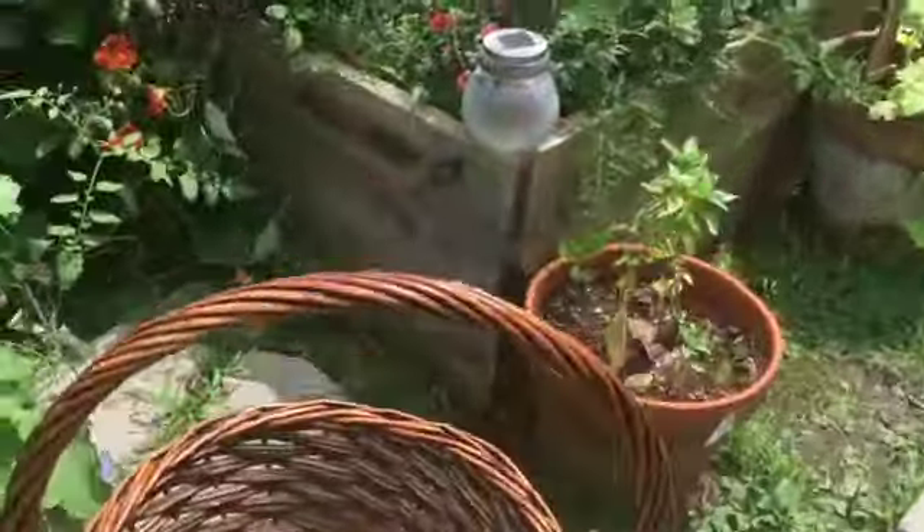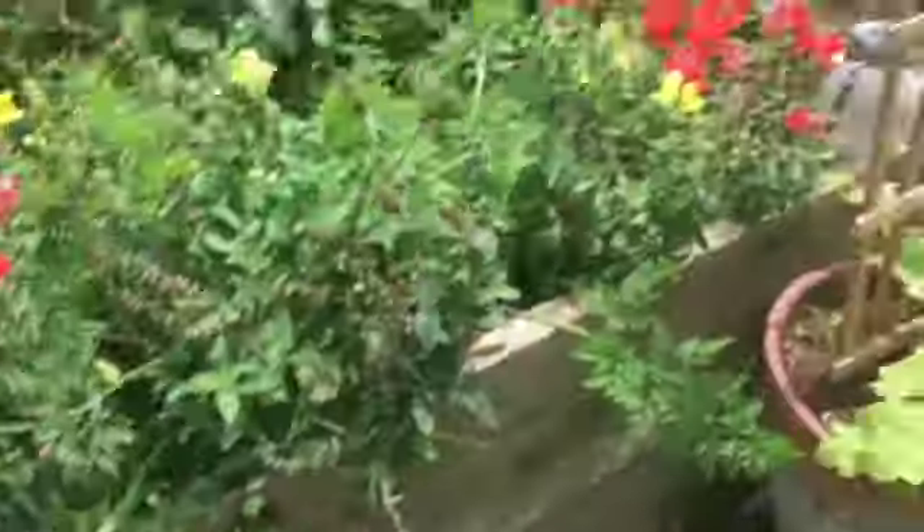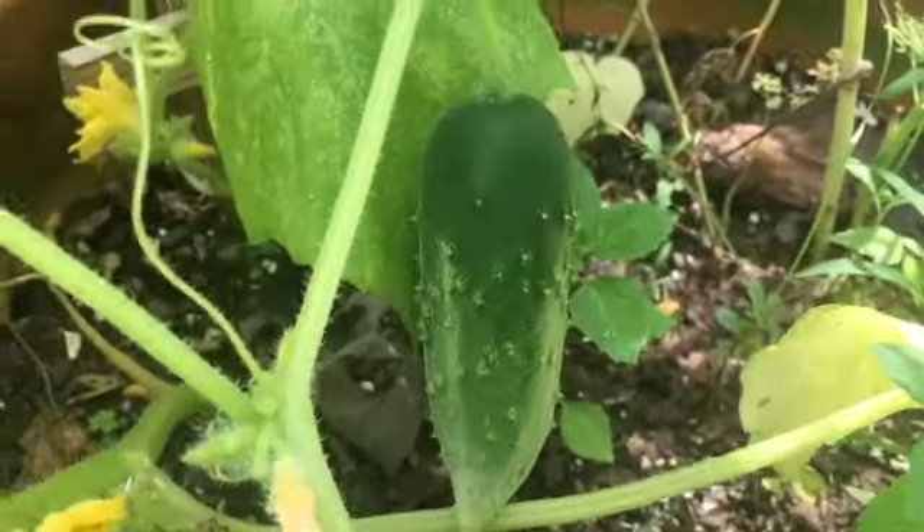Back at the front — in these pots here we have lots of basil and some pepper plants. Look at the little peppers here. I have another cucumber vine here and a cucumber as well.